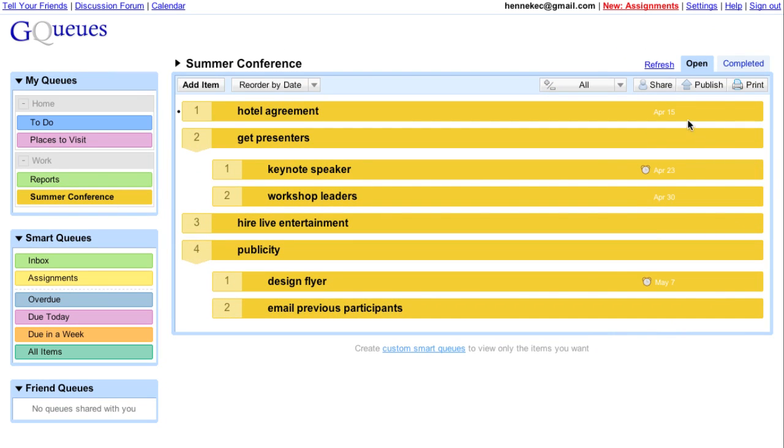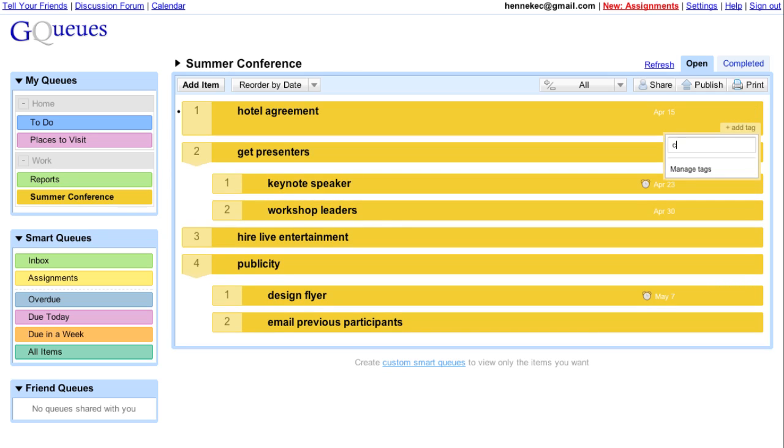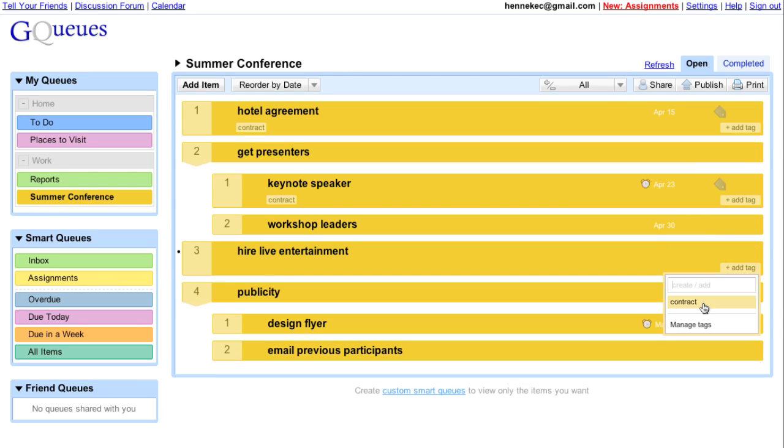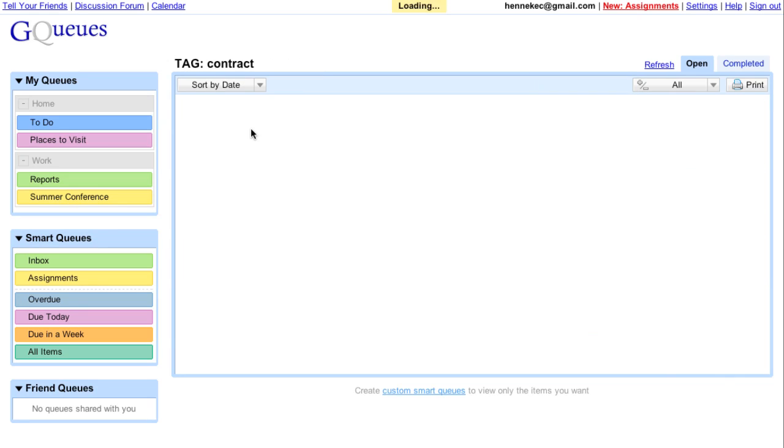I can tag items to group similar tasks, and then by clicking the tag, I can view only the items with that tag.